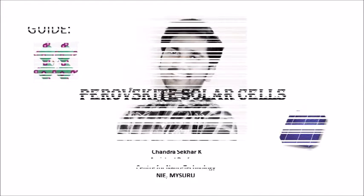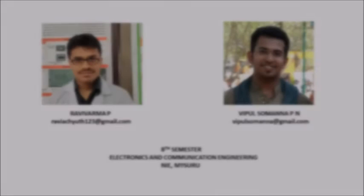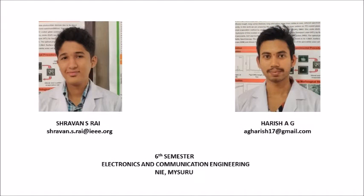This is our guide, Mr. Chandrasekhar, Assistant Professor, Center for Nanotechnology, NIT Mysore. This is Mr. Ravi Verma and Vipul Somarna, final year students pursuing their bachelor's degree in Electronics and Communication Engineering at NIT Mysore. This is Shraban Esrai and Harish, pre-final year students pursuing their bachelor's in Electronics and Communication from the same college.